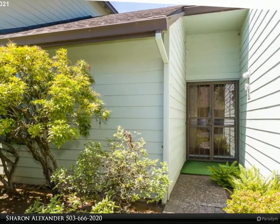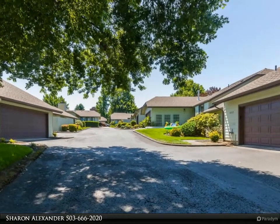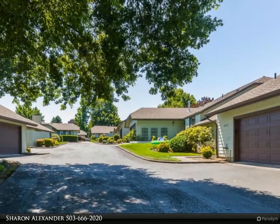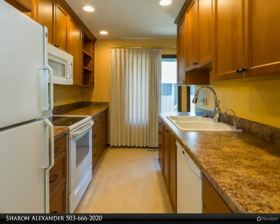Large living room with a fireplace flows into a nice dining room with a slider out to a private patio and a fully fenced yard. Master bedroom with a half bath, large attached garage with loft storage and a workbench.